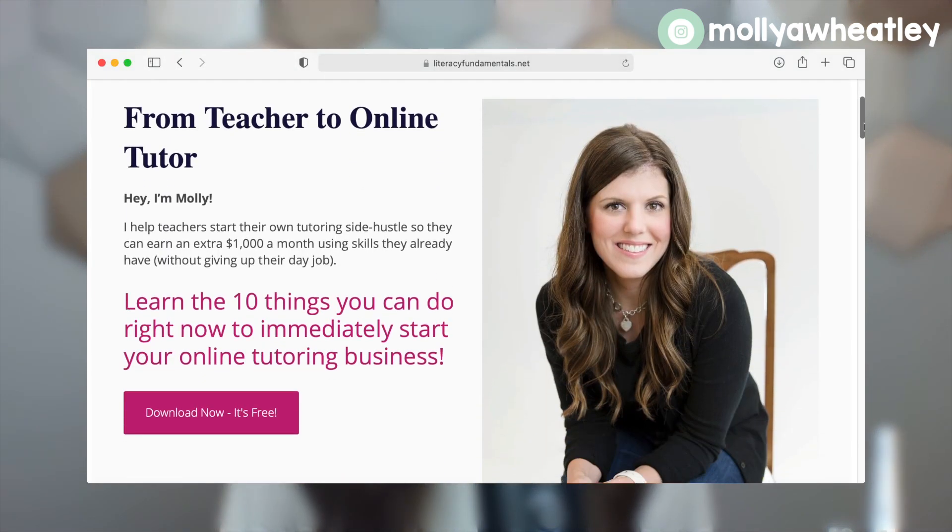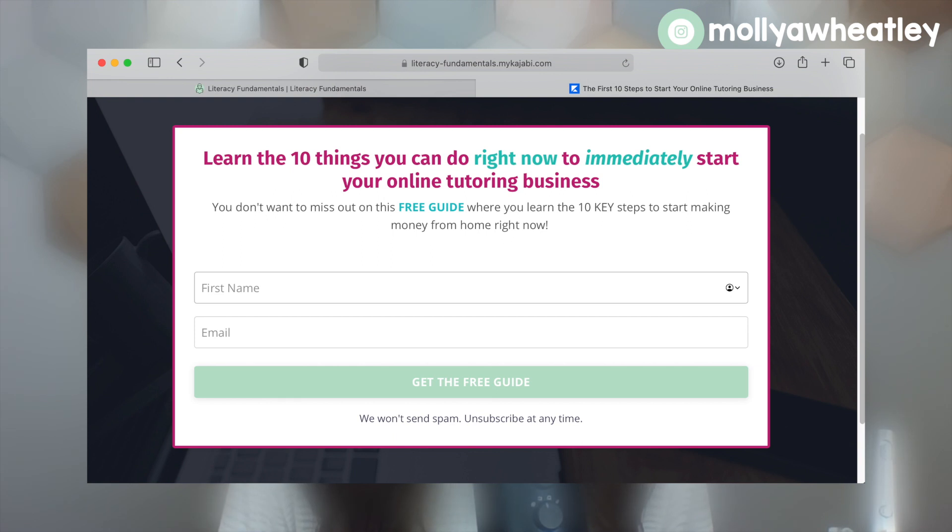So there you have it — there are a few things that you can do to start or grow your tutoring business today. All of them are actionable and easy to follow through with, and I promise you that if you do a few of them at a time, you will see results in your tutoring business. If you're watching this and you want to start your tutoring business but don't really know the steps and how to put them in order, you can grab my free 10-step guide — the first 10 things you're going to do to get started in the right order and start your tutoring business today. You won't make any mistakes if you grab the guide. It's free and it's super helpful.